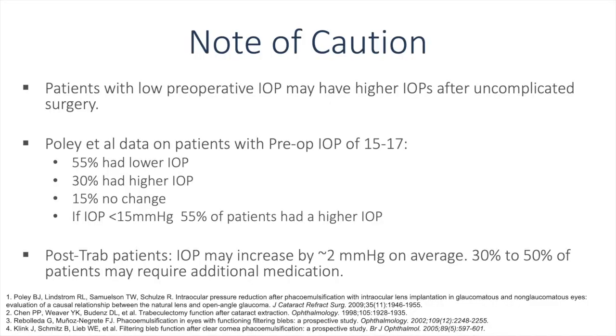One note of caution: patients with low preoperative IOP may have higher IOPs after uncomplicated cataract surgery. Polly and colleagues noted that in the preoperative IOP range of 15–17, 55% had lower IOP, 30% had higher IOP, and 15% had no change. If IOP was under 15 mmHg, 55% of patients had higher IOP postoperatively. In post-trabeculectomy patients, IOP may increase by around 2 mmHg on average, and 30–50% of patients may require additional medications after surgery.